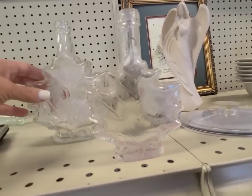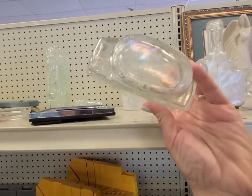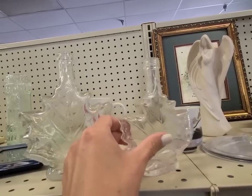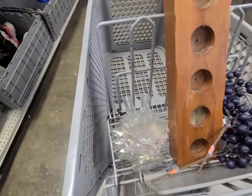Look at these little glass vases — or maybe they held syrup at one time. There's something written on the bottom but I can't read it, I can't make it out, but it's in the shape of a maple leaf. I love these — those are definitely going in my cart.